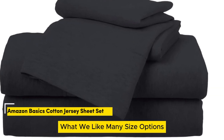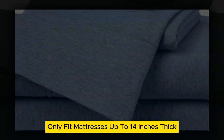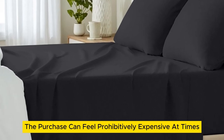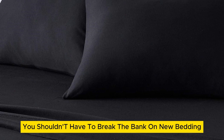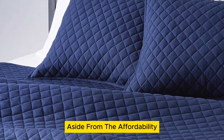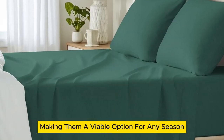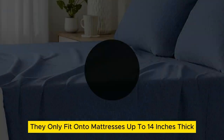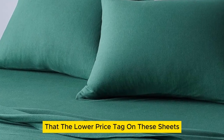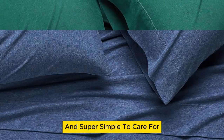Number 3. What we like: many size options, numerous color options, cozy yet lightweight. What we don't like: only fits mattresses up to 14 inches thick, will pill over time. When you're on the hunt for new cotton sheets, the purchase can feel prohibitively expensive. However, you shouldn't have to break the bank on new bedding. Amazon Basics cotton jersey sheets are super comfortable and don't require you to drain your wallet. The 100% cotton sheets are lightweight, making them a viable option for any season. One drawback is they only fit mattresses up to 14 inches thick, but the lower price tag doesn't come at the expense of quality — their stretch jersey knit is soft, breathable enough for warm weather, and super simple to care for.